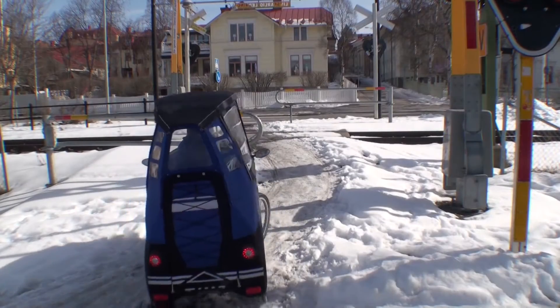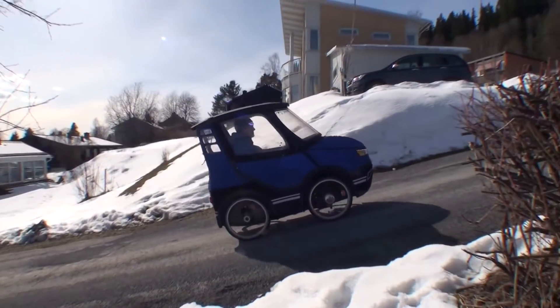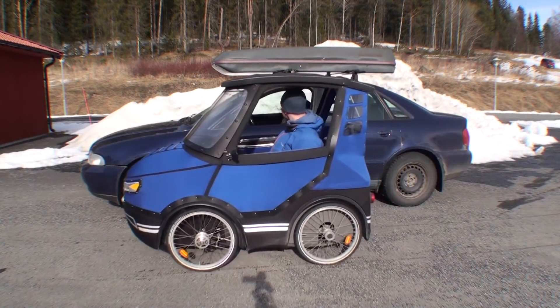We drive on both rear wheels with many gears, so it can even take on steeper hills and rough terrain. To work well among cars, you sit at the same height as a normal car.